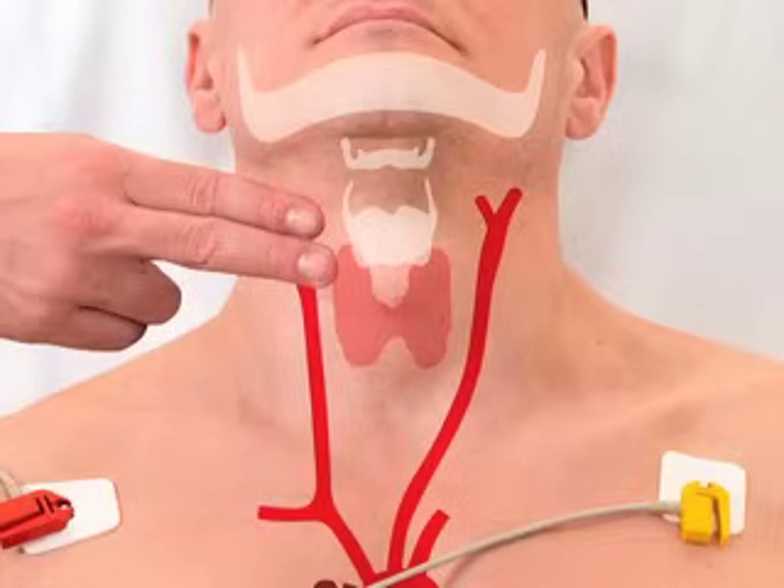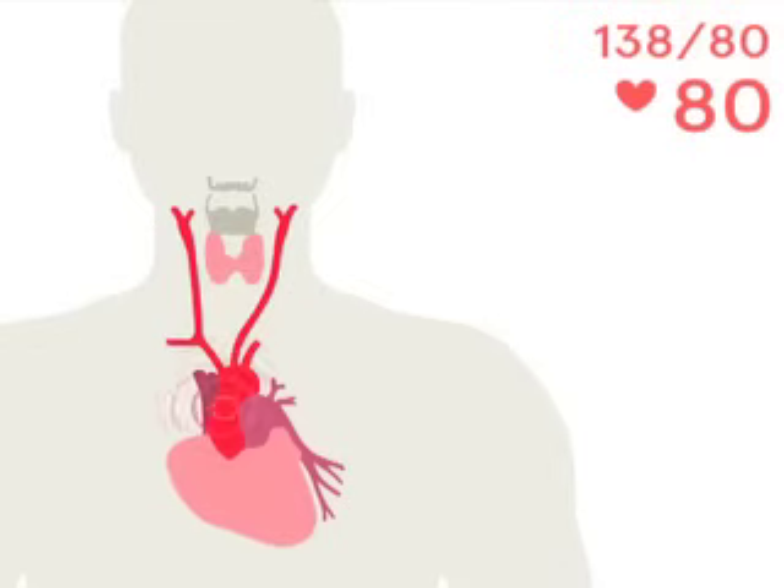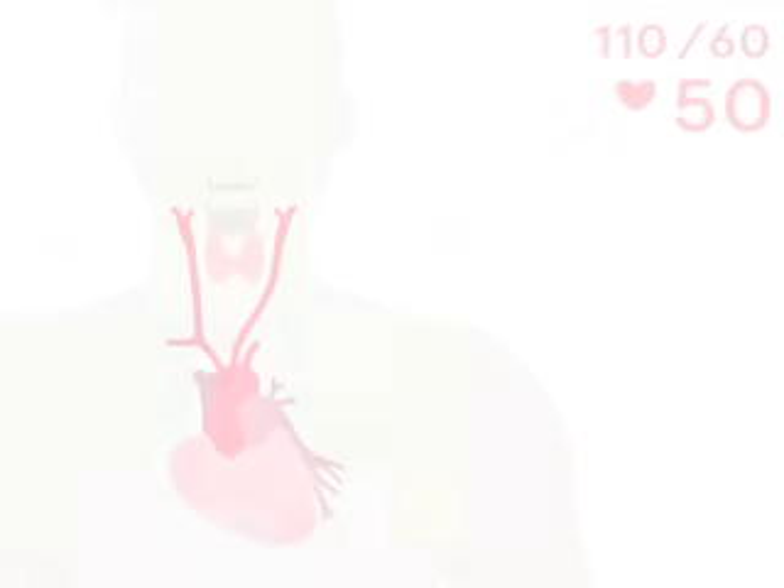Carotid sinus massage induces stimulation of the parasympathetic nerves and inhibition of the sympathetic nerves. The procedure slows impulse formation at the level of the sinoatrial node, delays conduction across the atrioventricular node, and decreases vascular tone.